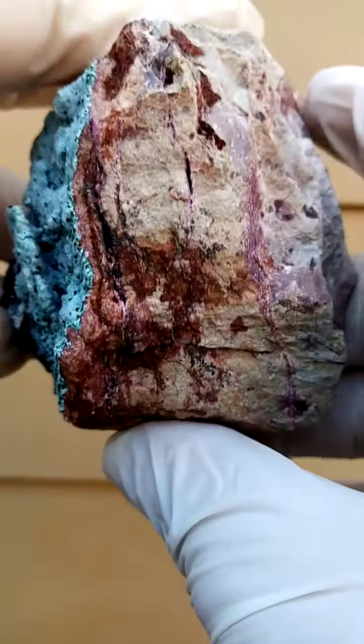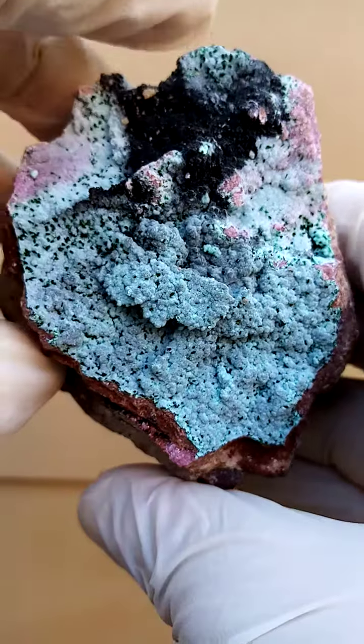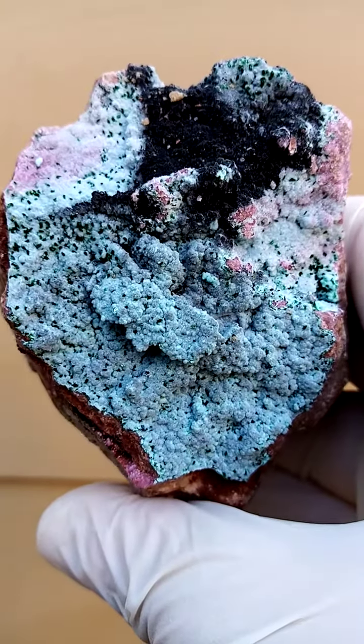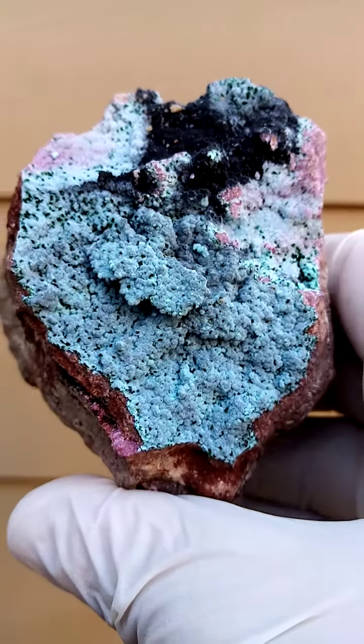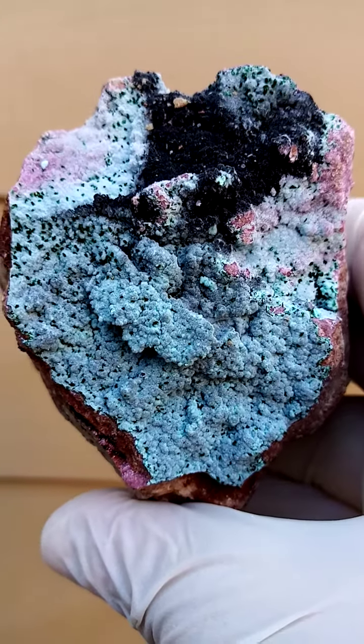See this little ledge, this little cavity — it makes me think of that big rock which fell over in Namibia many years ago. It was like a thick ledge on top, very similar to what you'd find in the Grand Canyon.